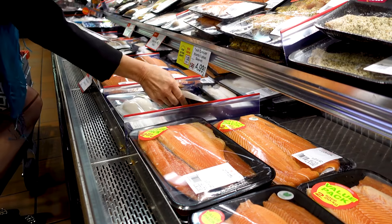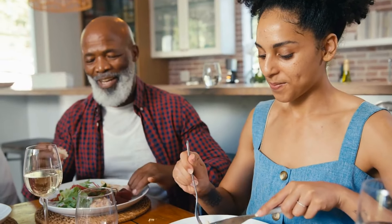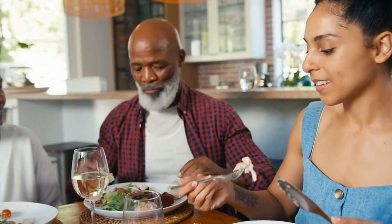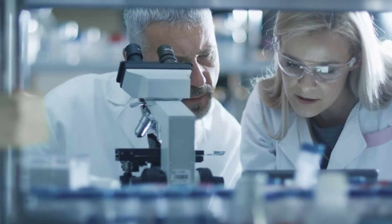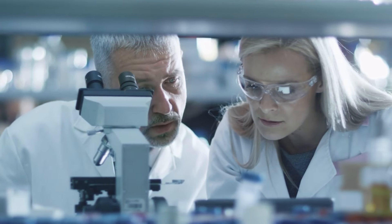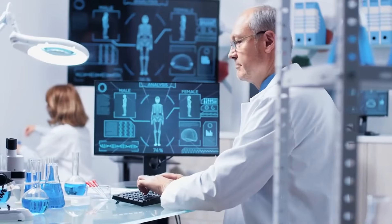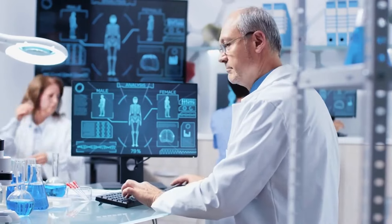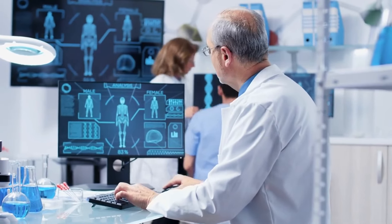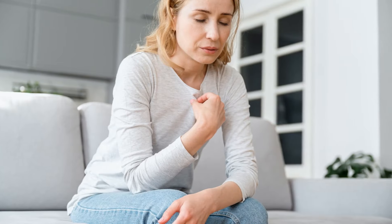This goes to show these chemicals are super common in our food system. The plastic packaging, handling equipment, and environmental contamination all provide avenues for phthalates and BPA to sneak their way in. Now you might be wondering, what's the big deal? Does it really matter if our food contains tiny amounts of these chemicals? Well, unfortunately there is some troubling research about the potential health impacts. The biggest concern is that plasticizers can disrupt our endocrine system.